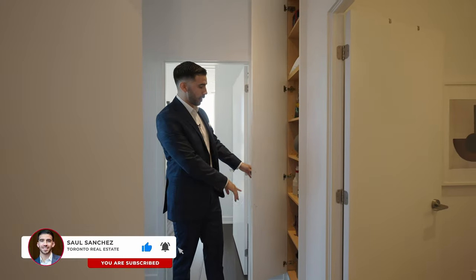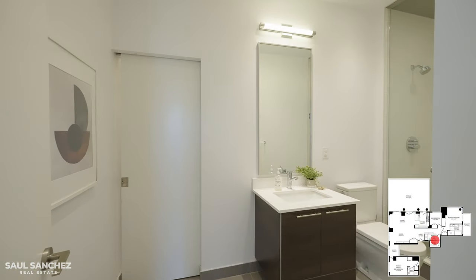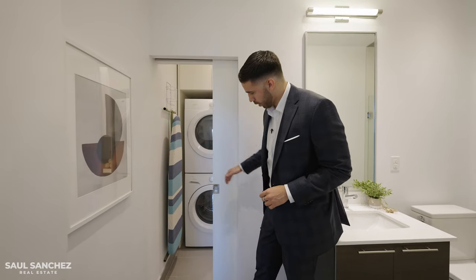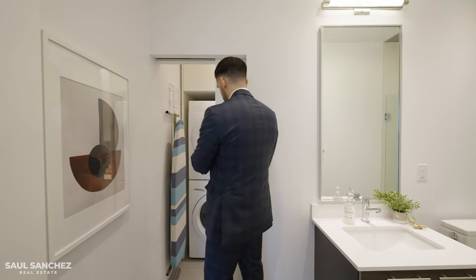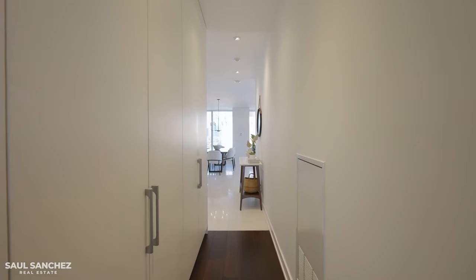Heading out of the primary ensuite, I want to point out the additional storage tucked away throughout the unit. The secondary bathroom is quite spacious — a three-piece with a shower. A cool feature here is pocket doors that slide right into the wall, revealing a laundry room with a washing machine, shelving, and full storage space — a nice private area tucked away rather than an open laundry area.